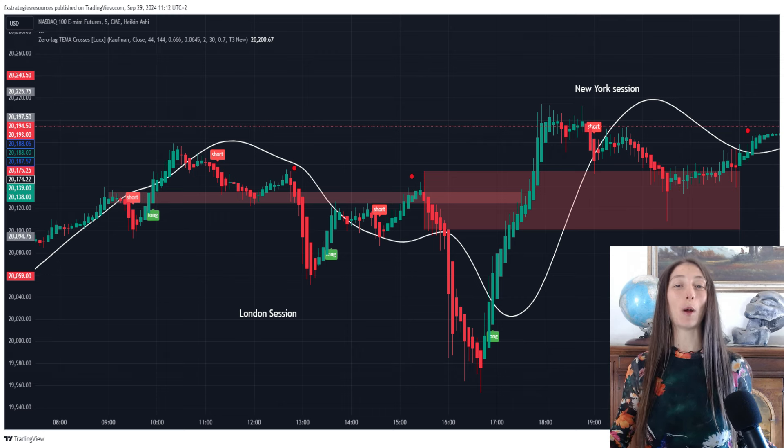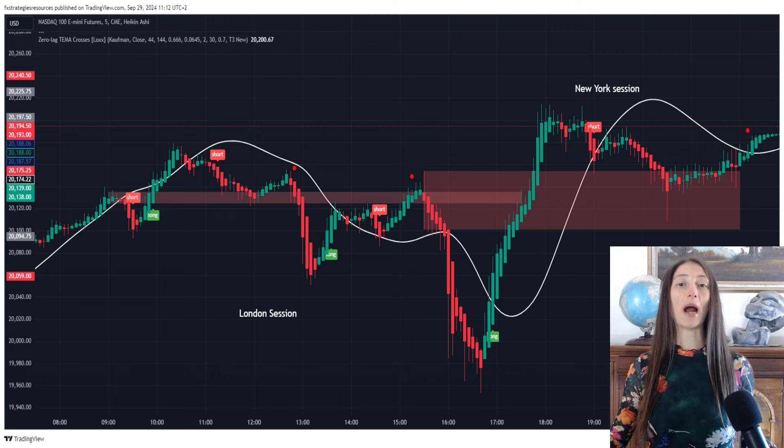We're diving deep into a powerful 5-minute scalping strategy built around Chandelier Exit and Damiani Volameter. With the help of the DIY Strategy Builder on TradingView, you can create, customize, and automate this strategy to fit your trading needs perfectly. This combination of indicators works exceptionally well for fast-paced scalping due to its ability to filter out noise and focus on true market movements. Here's why it works!